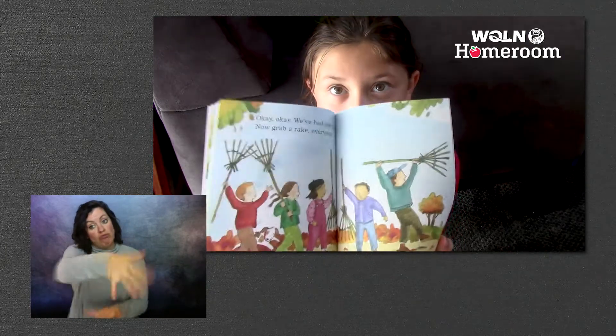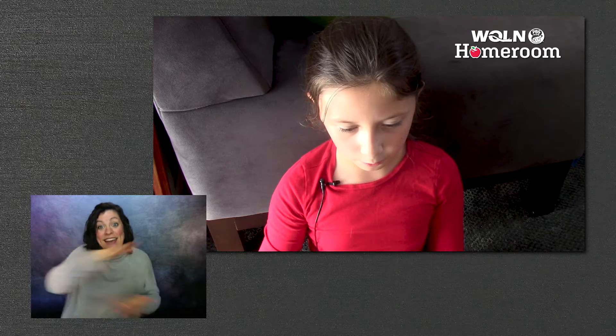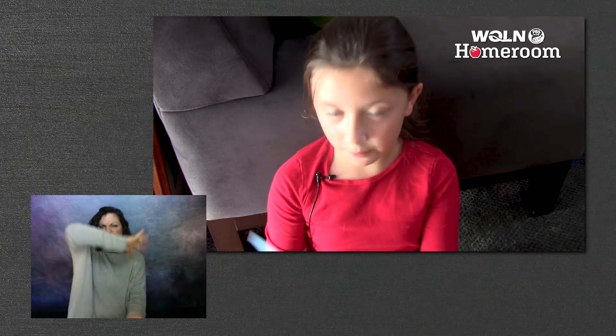Okay, okay. We had our fun. Now grab a rake, everyone. We rake, rake, rake. And in a while, the leaves are all in one big pile.